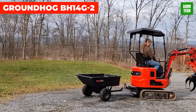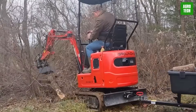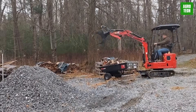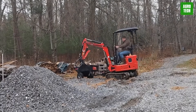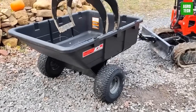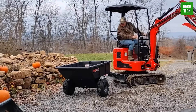Groundhog BH-14G2. Meet the new 2023 Groundhog BH-14G2 Mini Track Excavator. This compact excavator is powered by a robust 14-horsepower Briggs and Stratton gas engine and comes loaded with features, including a one-year powertrain warranty and 2,000 pounds operating weight with rubber tracks. The Groundhog has dimensions of 7 feet in height, 37 inches in width, and a track length of 48 inches. It's also equipped with a hydraulic thumb and push blade with edge and curl protection.